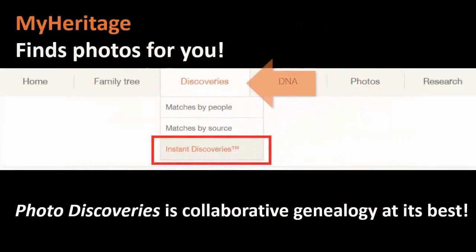Let me show you where this is. When you get to MyHeritage.com, you go under Discoveries in the menu. We see matches by people, matches by sources — we're used to seeing those — but now we see Instant Discoveries. We haven't seen the word photo yet, so I want to make sure you know where to find this in the menu system. MyHeritage is out there finding instant discoveries — records and other family trees connected to what you're working on. Well, it's also finding photos.